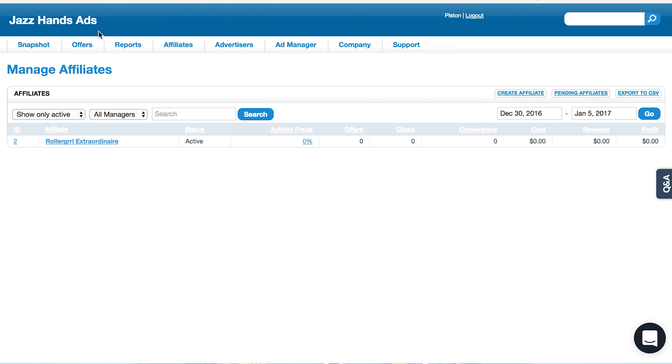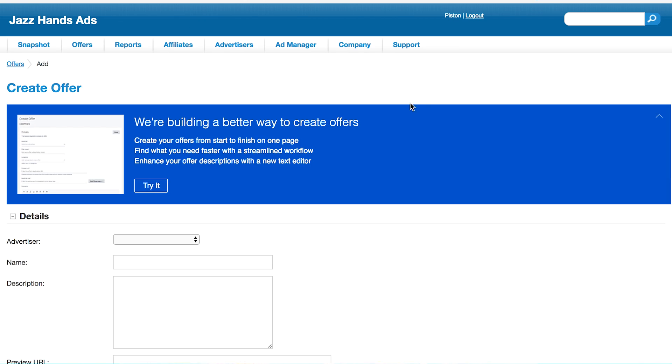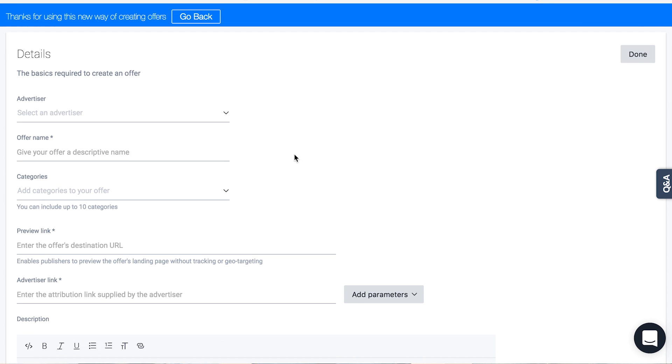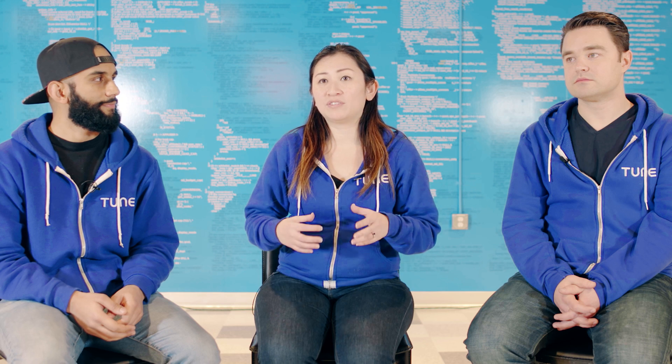To experience the new CreateOffer flow, click on Try It on the current CreateOffer page. Once you get there, besides just the new look and feel, we've reordered some things, with the more relevant fields being up top so you can create your offer more quickly.